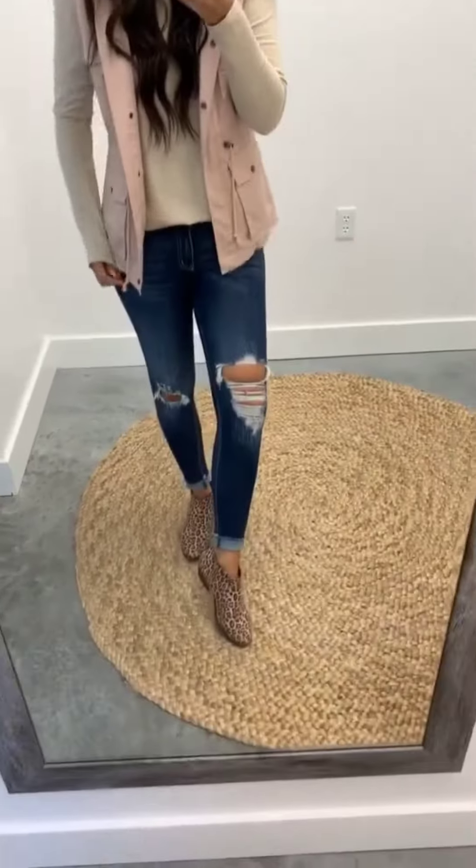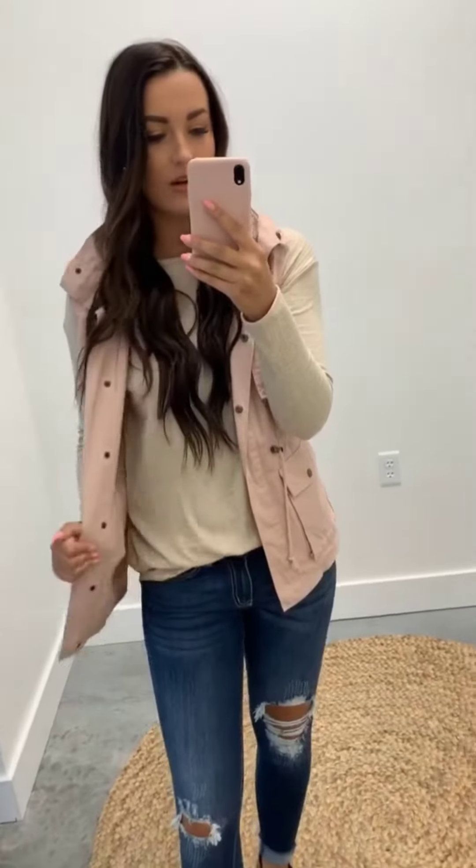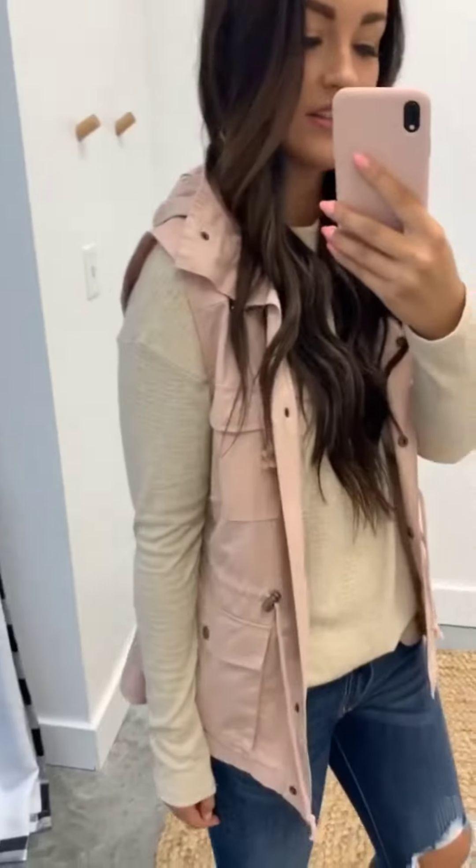I think this cargo vest is seriously so cute. We have it in a couple colors, but this is the blush. I really like it with this oatmeal long sleeve and then some darker jeans with a little bit of pattern at the bottom. It has a little hood and it's just a comfortable, easy run-around outfit for fall. I think it's adorable.